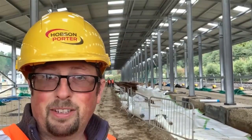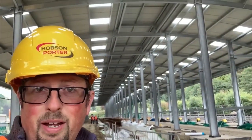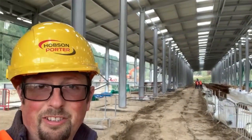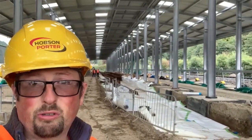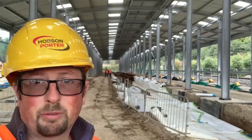Hiya folks, so here we are back at the carriage care facility. As you can see from last time I was here with that first beam going in, it has now come along leaps and bounds. Look at the size of this building — it's absolutely massive. We can keep up to 40 coaches in this new facility once it's finished. It really is going to be absolutely brilliant.